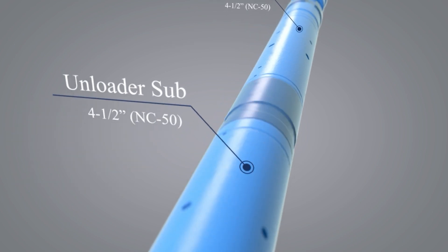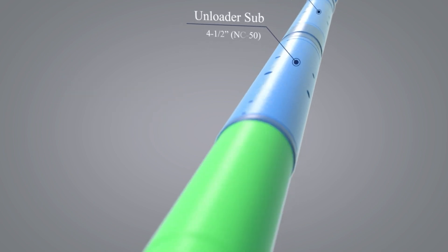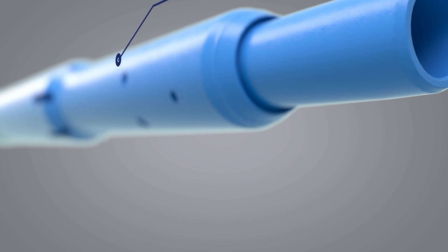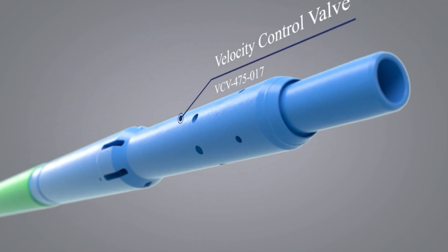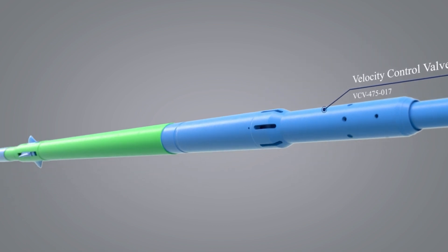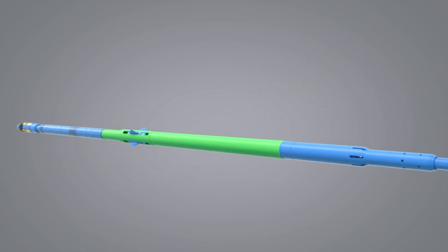Unloader sub: this tool is an equalization sub with ports to the A annulus that close in tension and open in compression. Velocity control valve: a rate-activated valve that closes once the predetermined activation rate is achieved.